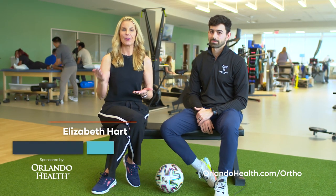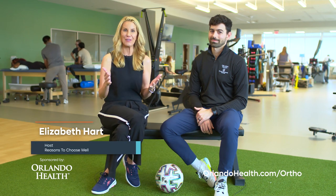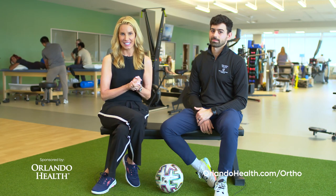Maybe you've just had surgery, or maybe you've sustained an injury from some yard work over the weekend. Whatever the case is, you might need physical therapy, and I'm here to tell you exactly where you need to come.